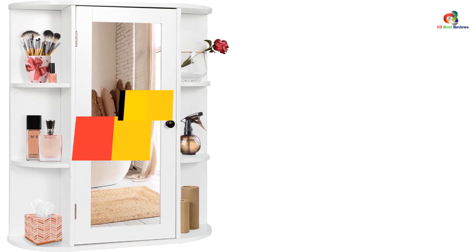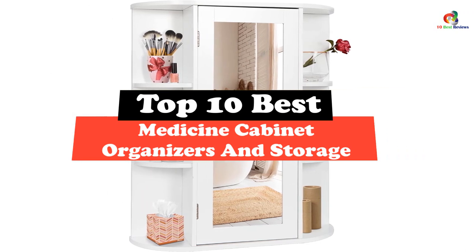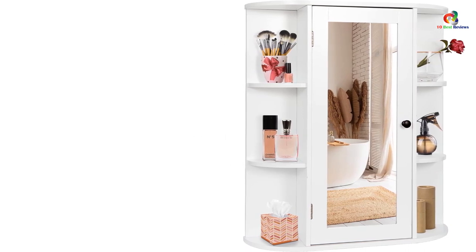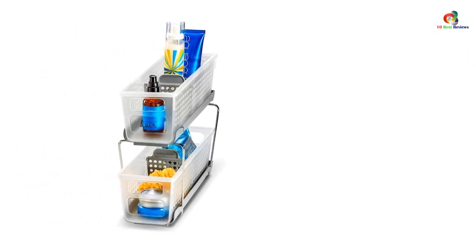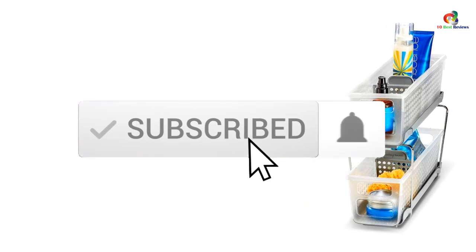Hey guys, in this video we're gonna be checking out the top 10 best medicine cabinet organizers in storage. Through extensive research and testing, I've put together a list of options that will meet the needs of different types of buyers — whether it's price, performance, or particular use, we've got you covered. For more information on the products, I've included links in the description box down below, which are updated for the best prices. Like the video, comment, and don't forget to subscribe.